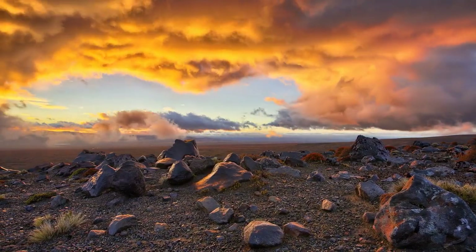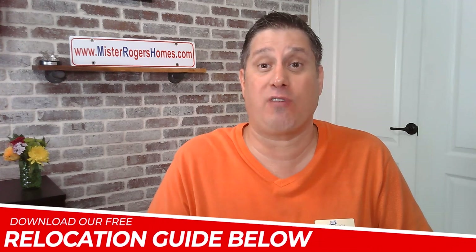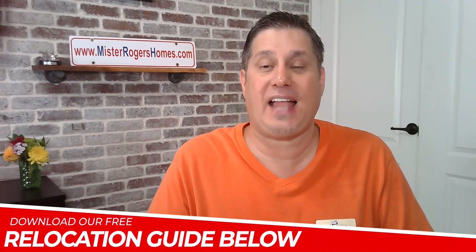You don't want to miss this list. If this is your first time to our channel, my name is Sean Rogers, the lead of the Mr. Rogers Homes Real Estate Team. We make videos about Arizona. So if you're thinking about relocating in and around the Phoenix Metro area, my contact information can be found below. So let's talk about Scorpions 101.